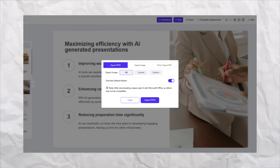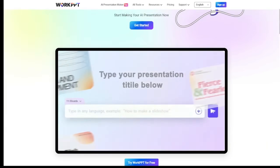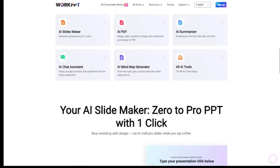With this tool, you no longer need to wrestle with slide layouts or formatting. You just drop your idea, sit back, and let AI get busy. Generate slides, summarize docs, create mind maps, chat, merge, split — all in a click.